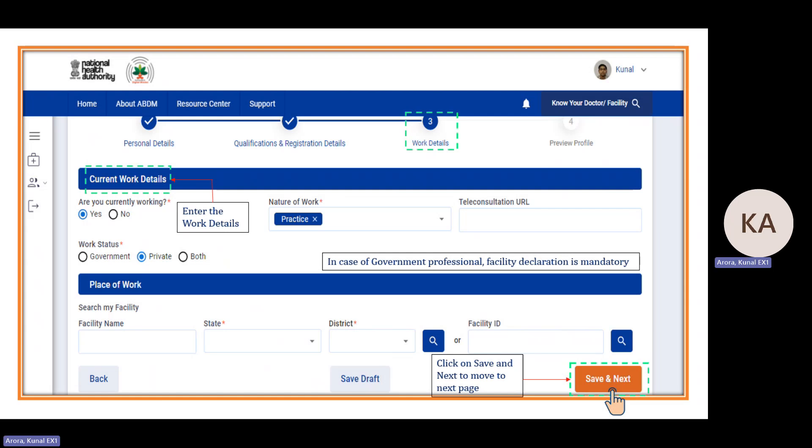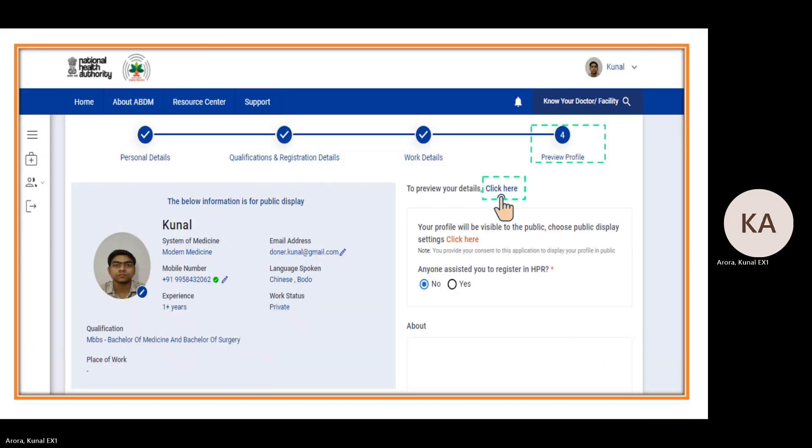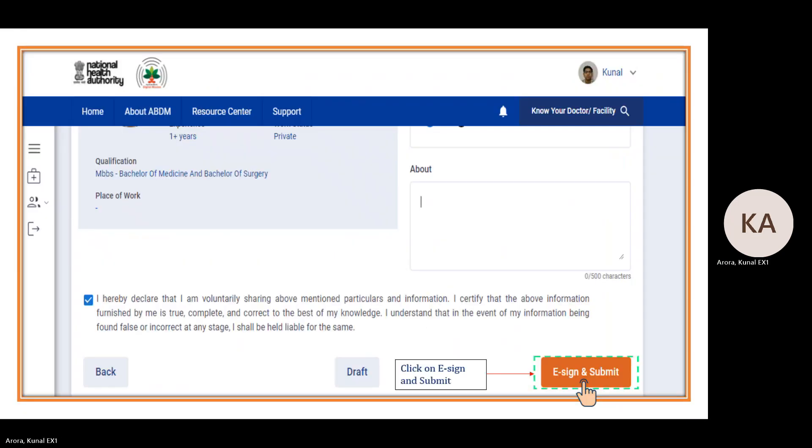You can click 'Preview Profile' to preview your profile. By default, your profile is set to be visible to the public; you can change this if desired. Finally, in the declaration section, click 'I agree' and then 'E-sign and Submit'.